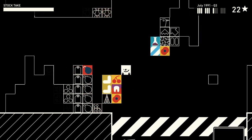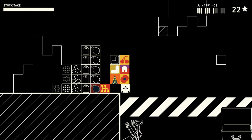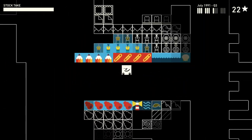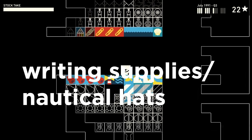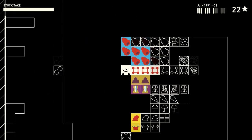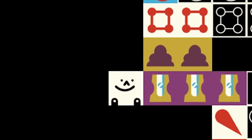As you can see, I put some overflow teeth and backwards L's here, and miscellaneous things that I only have one of. Let's revisit the middle. So, we left off at writing supplies slash nautical hats. What we've got here are dog toys. I don't know why they're here. Poo. This is a knife.